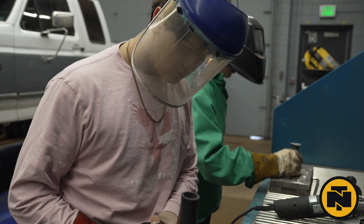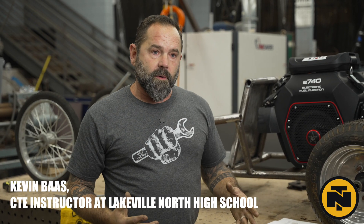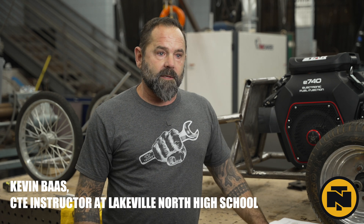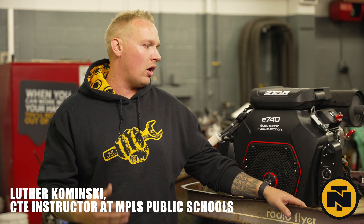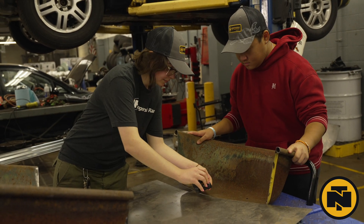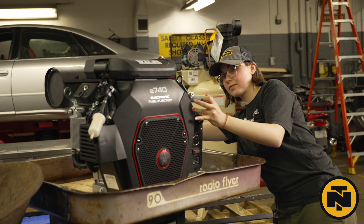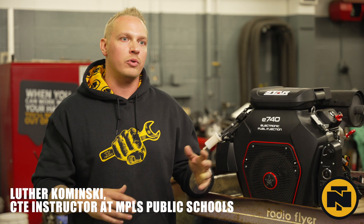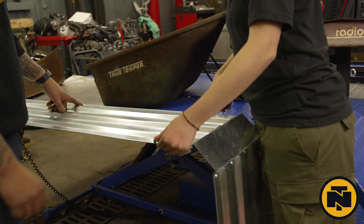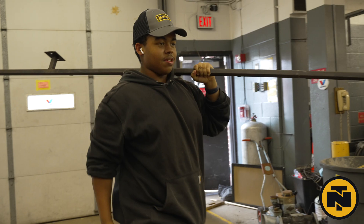They're learning tools, fabrication, and engineering. They're putting all this nice equipment that Northern Tool donated to use and learning real-world skills that are going to make them successful. The good parts about this student-led project have been seeing the collaboration that comes from multiple ideas in the room. One student might piggyback off another, and now we've designed something that no one thought of originally. The collaboration has really been amazing.